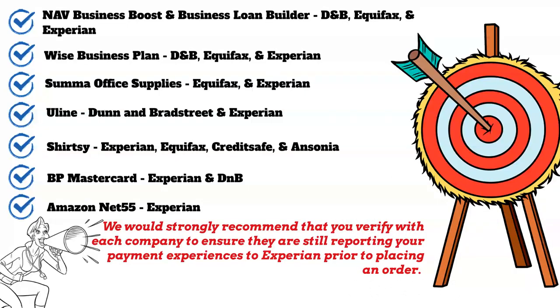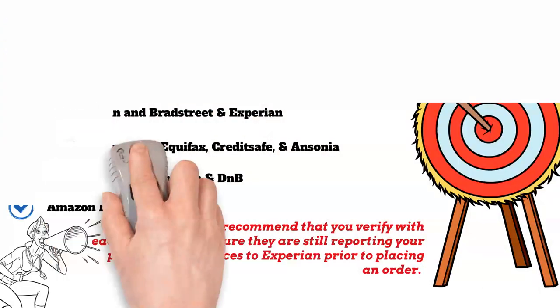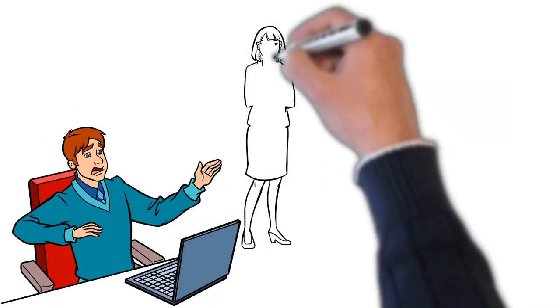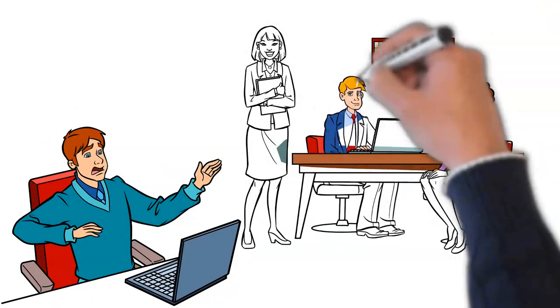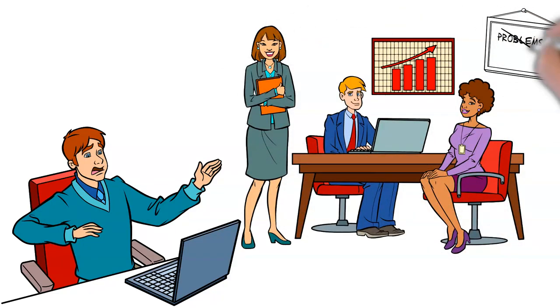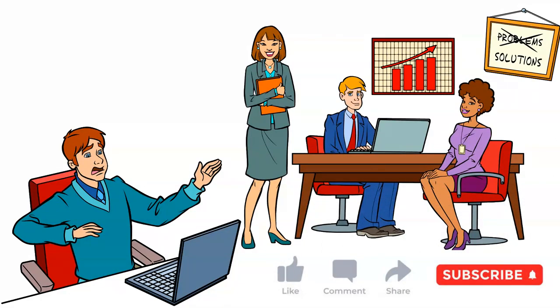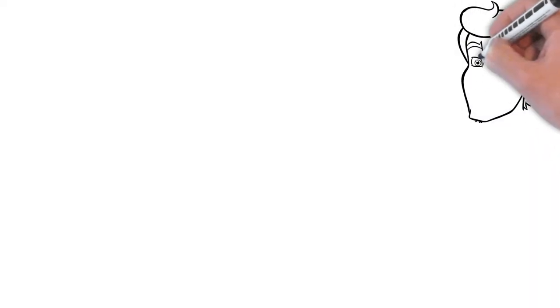With this list of vendors, you will have eight reporting vendors to your Experian business credit, provided you're placing your orders regularly. We strongly recommend that you verify with each company to ensure they are still reporting your payment experiences to Experian prior to placing orders. The next step is going to the Experian website and purchasing your Experian business credit report — and no, you cannot skip this step even if you already purchased NAV.